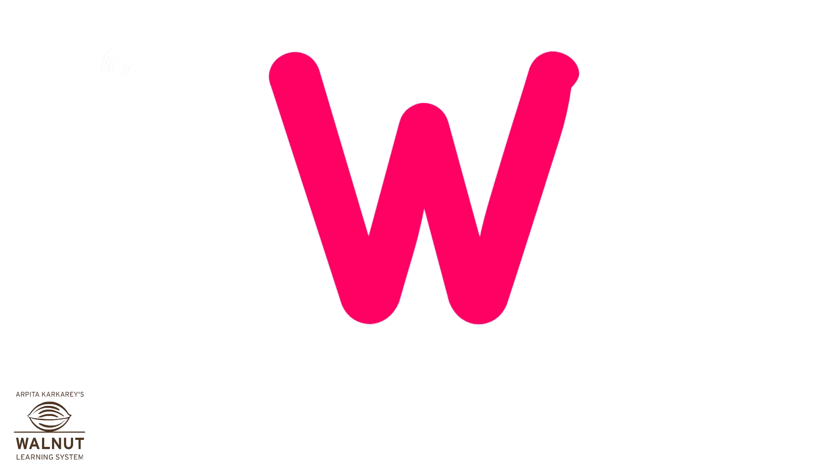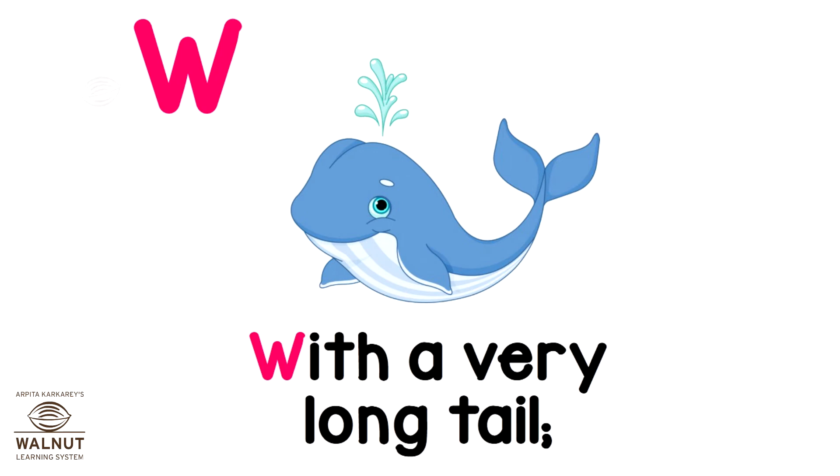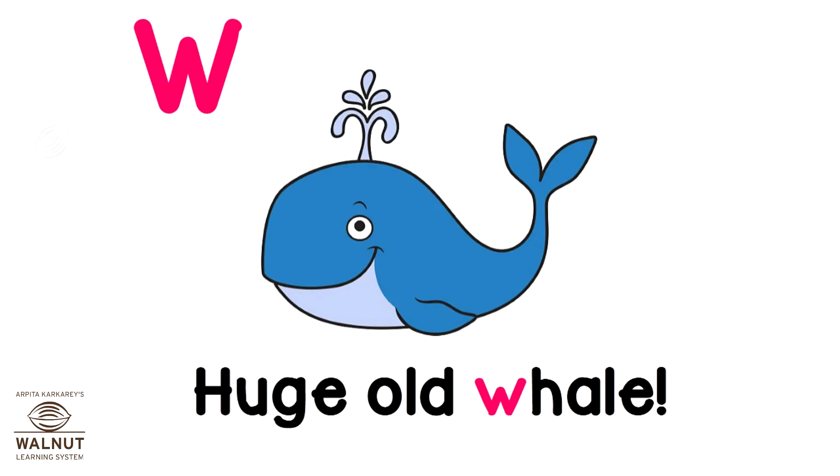W was a whale with a very long tail, whose movements were frantic across the Atlantic. Huge old whale.